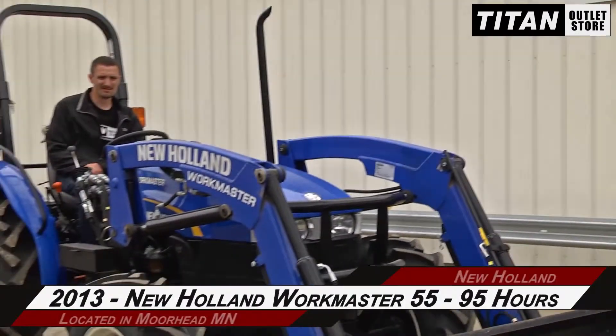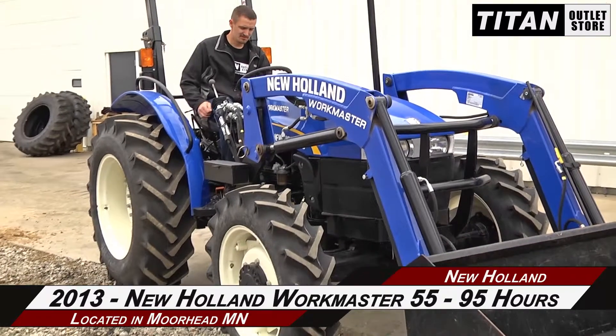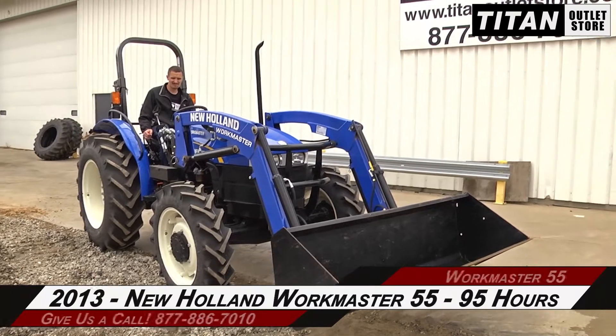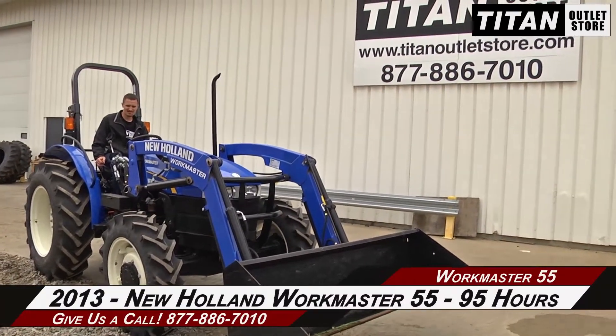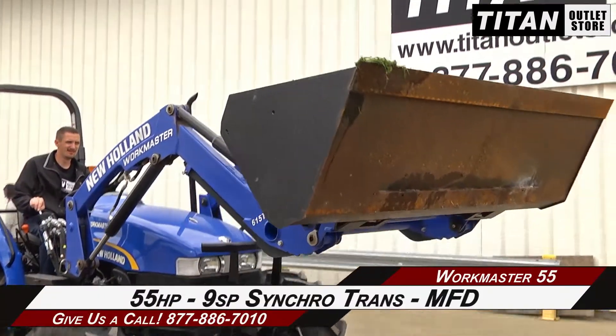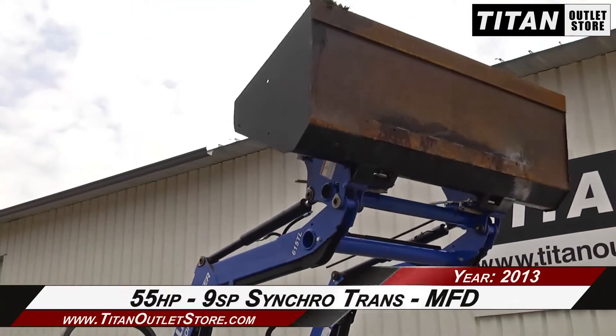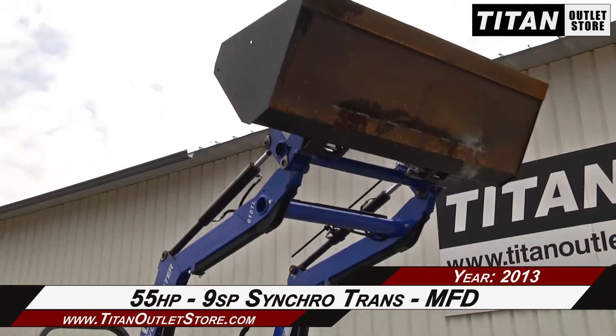In this video, we are demonstrating a 2013 New Holland Workmaster 55 with 95 hours. Let's take a closer look at the features on this tractor. Under the hood, this Workmaster has 55 horsepower, a 9-speed synchro transmission, and mechanical front-wheel drive.